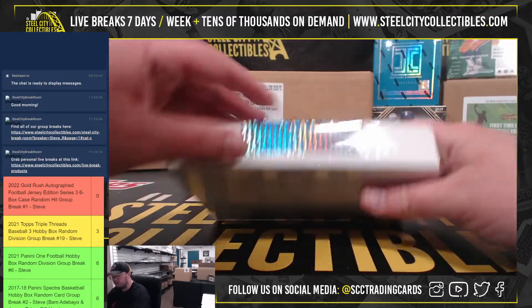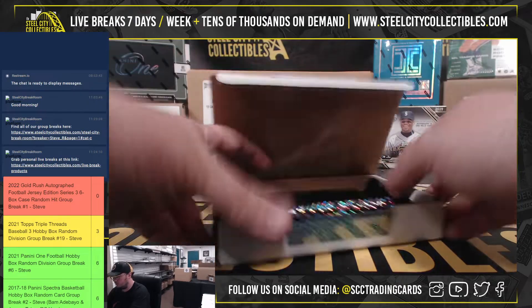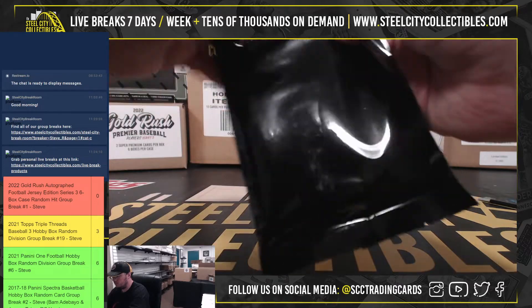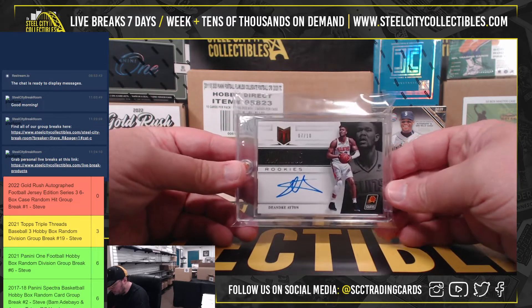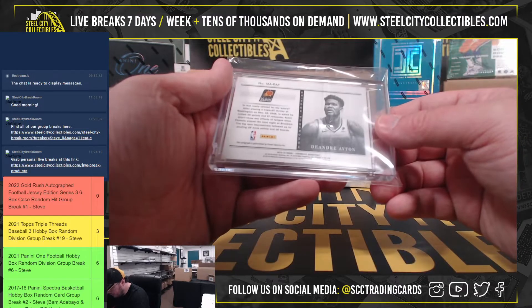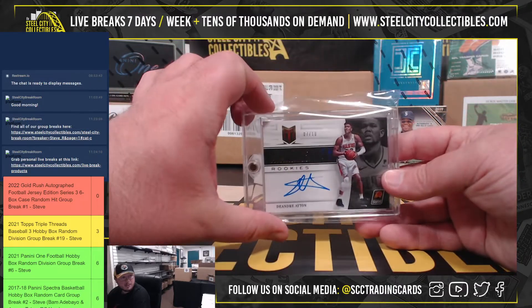Box number two. Momentous Ruggies autograph, DeAndre Ayton. Numbered 7 of 10. That's from 18-19 Chronicles — it's a throwback to Momentum.